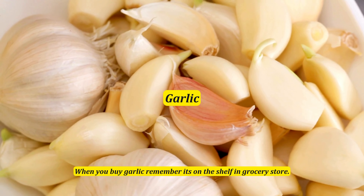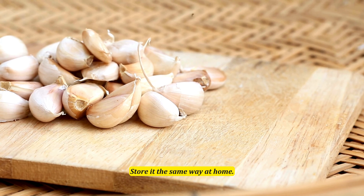When you buy garlic, remember it's on the shelf in the grocery store — so store it the same way at home.